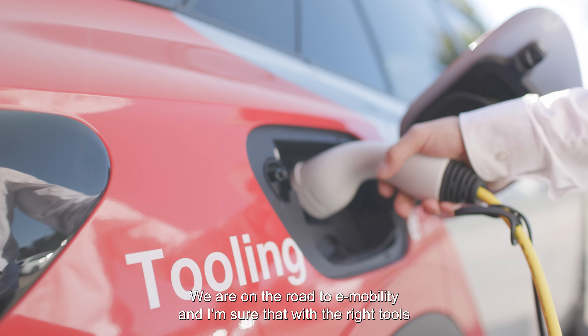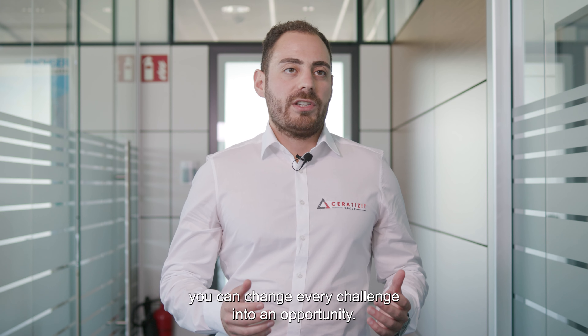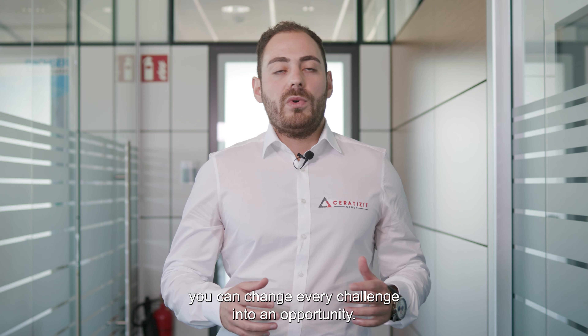Hello, I'm Esoub Goksu, segment account manager at Serratis for EDM Block. Today the automotive industry is evolving. We are on the road to e-mobility and I'm sure that with the right tool you can change every challenge into an opportunity.